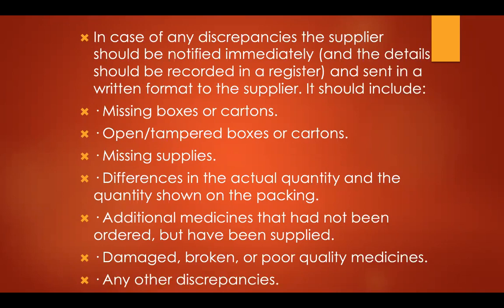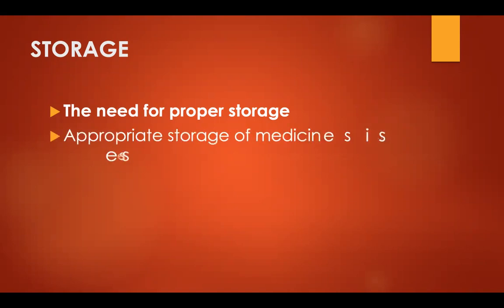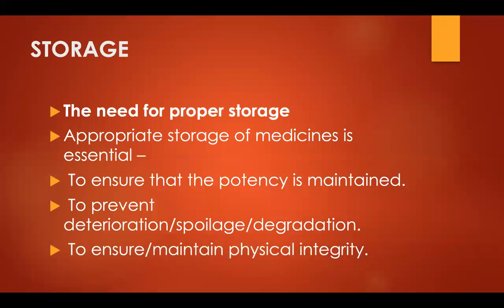All discrepancies have to be recorded and reported to the chief pharmacist or relevant authority. Proper storage of medicines is essential to ensure that potency is maintained and to prevent deterioration, spoilage, and degradation. If medicines are not stored properly, their potency may be altered and they may become unfit for human consumption. Proper storage also maintains the physical integrity of the drugs.